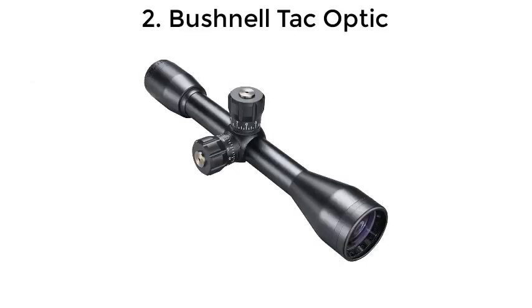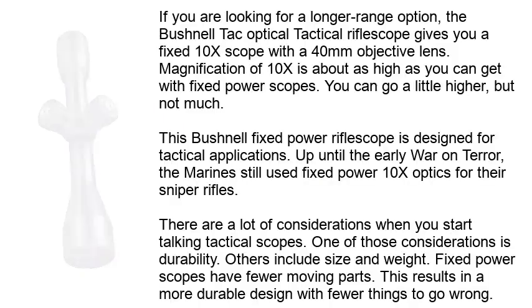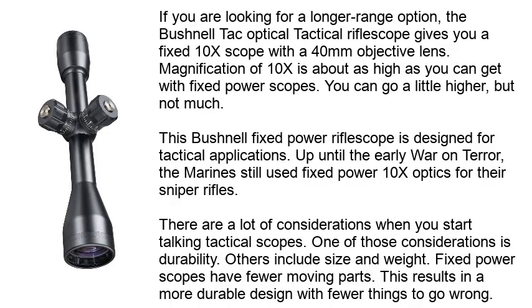Number 2: Bushnell-Tach Optic. If you are looking for a longer-range option, the Bushnell-Tach Optical Tactical Riflescope gives you a fixed 10x scope with a 40mm objective lens. Magnification of 10x is about as high as you can get with fixed power scopes — you can go a little higher, but not much.